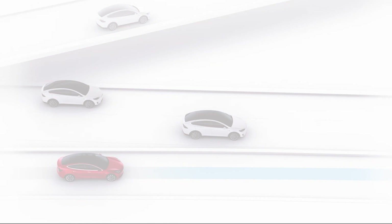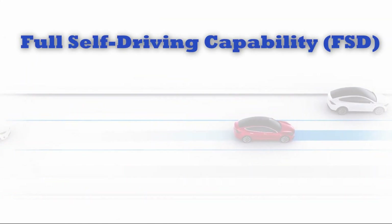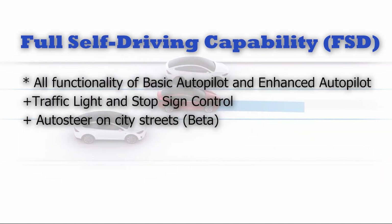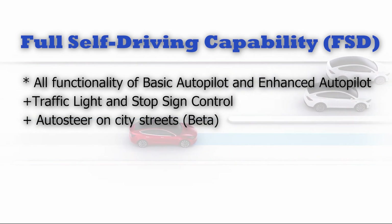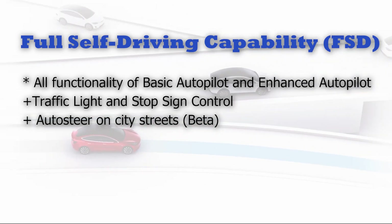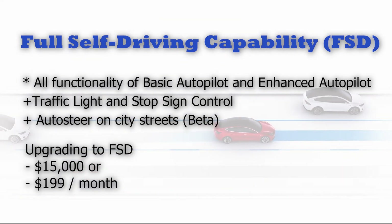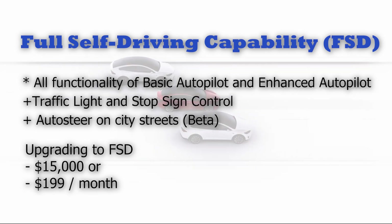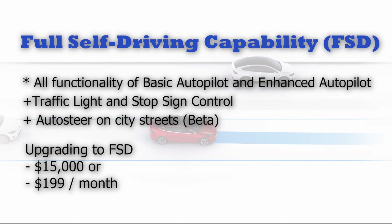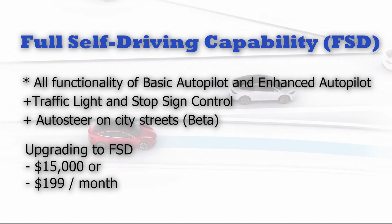For those looking for the ultimate Tesla driving experience, there's the third level called Full Self-Driving Capability, or FSD for short. FSD adds traffic light and stop sign detection to Enhanced Autopilot and can navigate the car in city streets as well, while following the navigation path. Upgrading to FSD, at the time of making this video, costs $15,000, or a monthly subscription of $199, which also includes the Enhanced Autopilot capabilities. It's important to note that FSD is still in beta and might not be fully available yet.